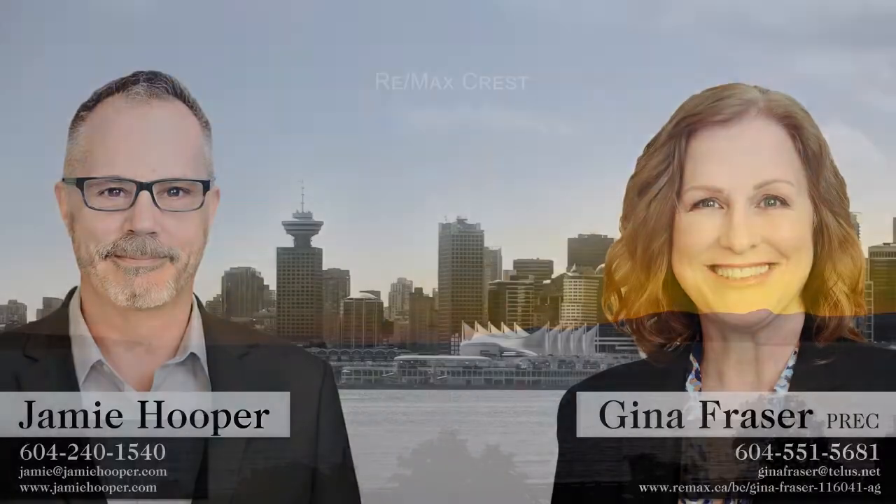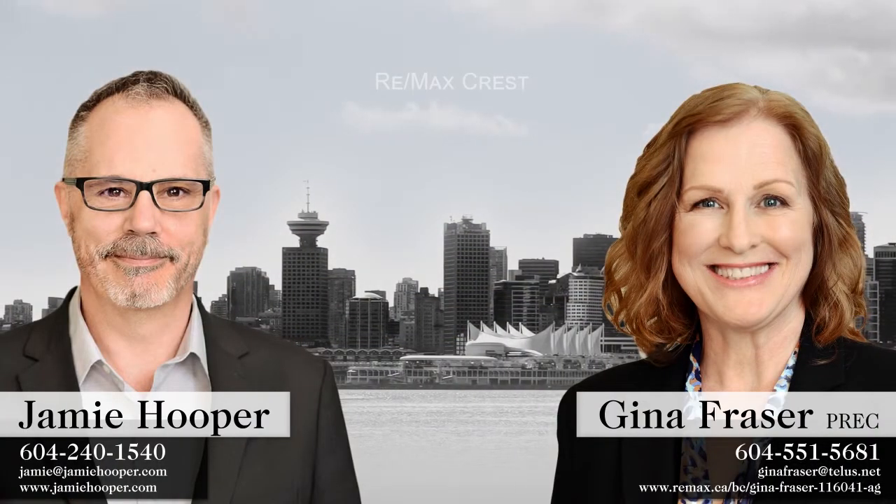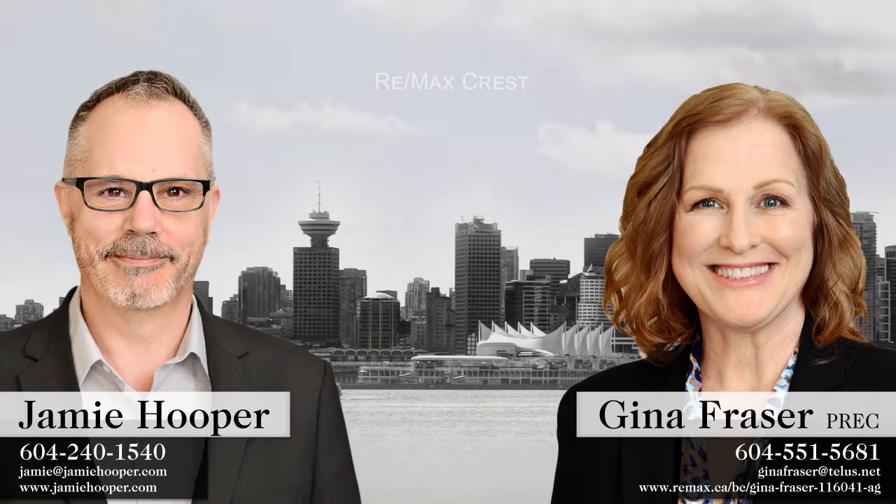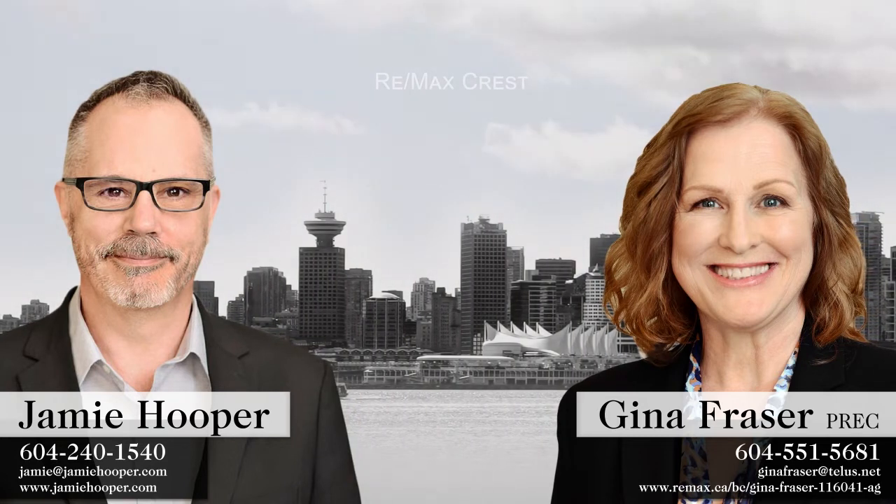To find out more about this home, or to schedule a private viewing, please contact Team Jamie Hooper and Gina Fraser.